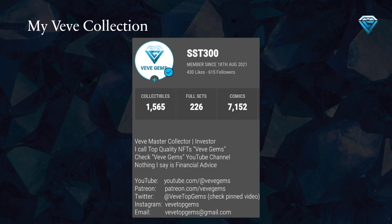I'm excited to share a preview of my VV collection with you. Later in the video, I'll demonstrate how you can easily browse through my collection on the VV app.